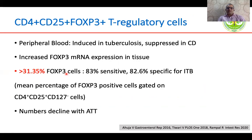There is interest in T regulatory cells because they can be measured in blood. FOXP3 positive T regulatory cells are increased in intestinal TB. A level of more than 31.35% has been shown in a couple of studies from AIIMS to suggest a diagnosis of intestinal TB, and this is a marker to look forward to because it is easy to measure in blood.